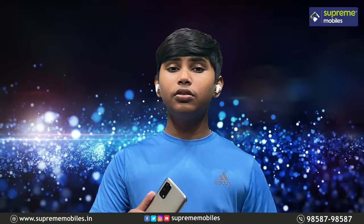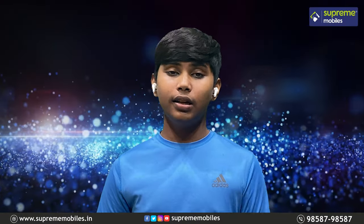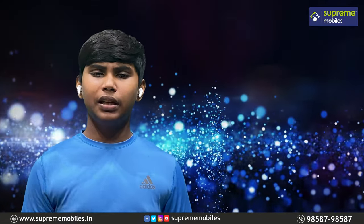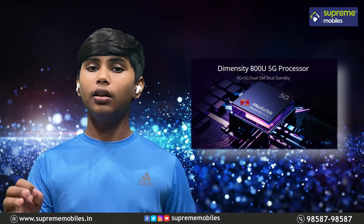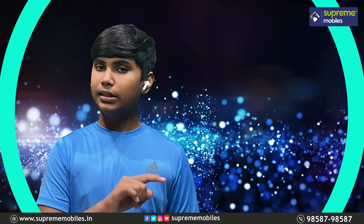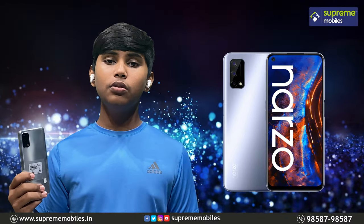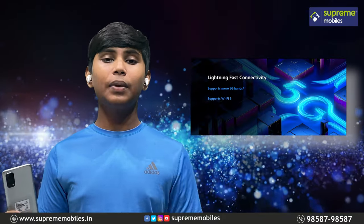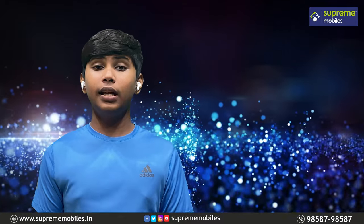This is the Realme Narzo 30 Pro 5G. The price is ₹16,999. It uses 7nm technology and features dual standby 5G support. That's the first highlight feature.